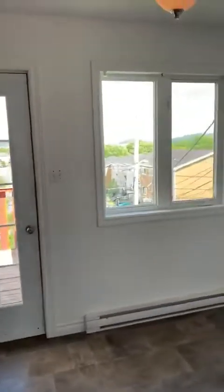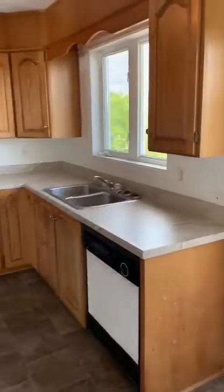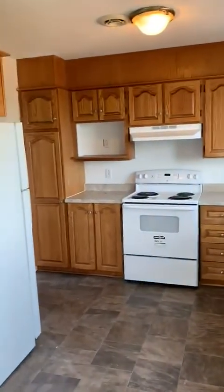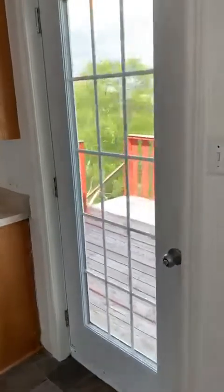Now we're into the eating kitchen area. Brand new countertop and a dishwasher, which is dandy. There's a deck that's going to be stained as well.